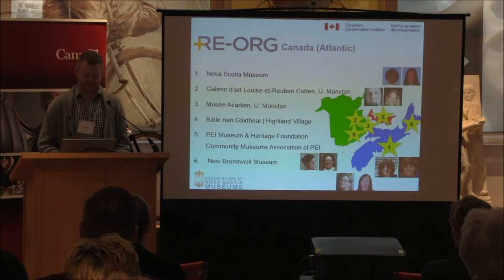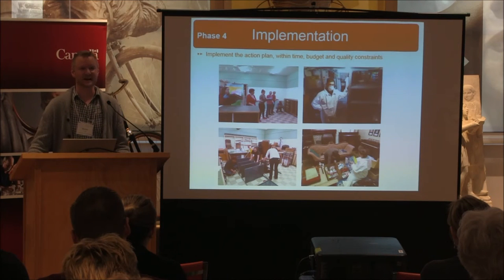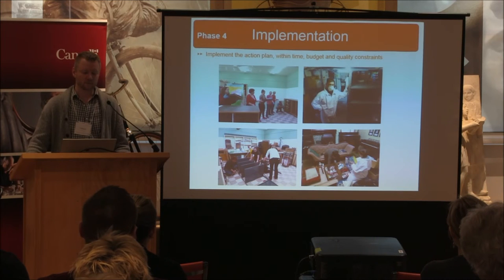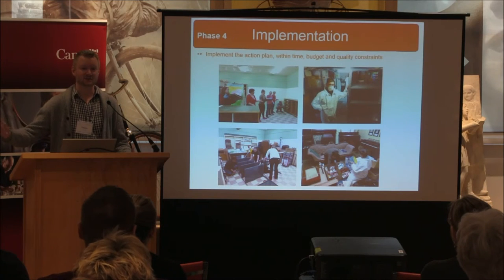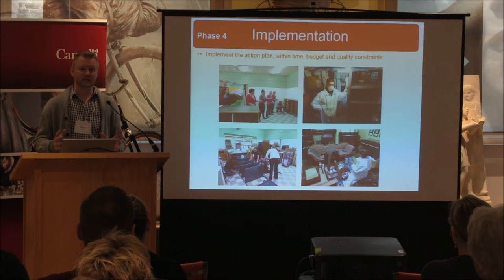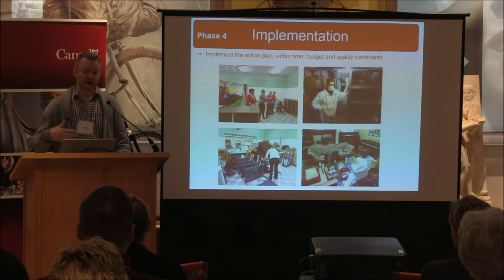Phase four is the implementation — that is what we did here over the past three days. It's about implementing the action plan. The more reorgs we're involved in, the more we see that it's often necessary to do that initial tidying up before you can address more daunting issues like collections inventory or dealing with accessions backlogs. The first step in implementation is really about regaining access and visibility of your collection.